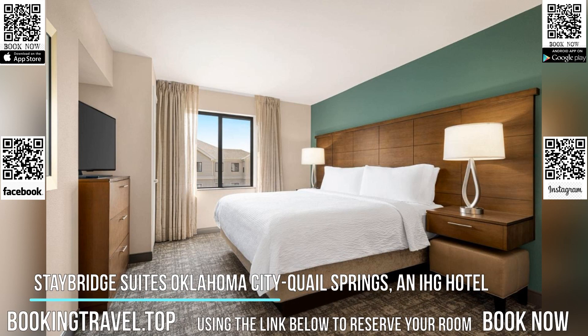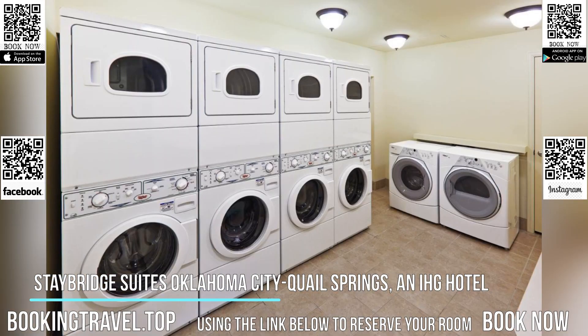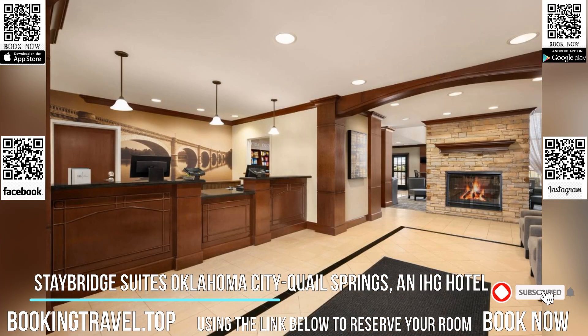This all-suite hotel is located 20 minutes north of Oklahoma City and next to Quail Springs Mall. It features an outdoor pool and sundeck, and spacious suites with a full kitchen.